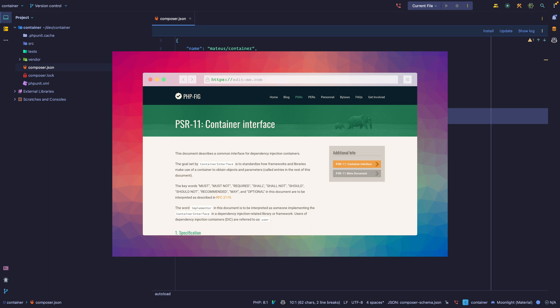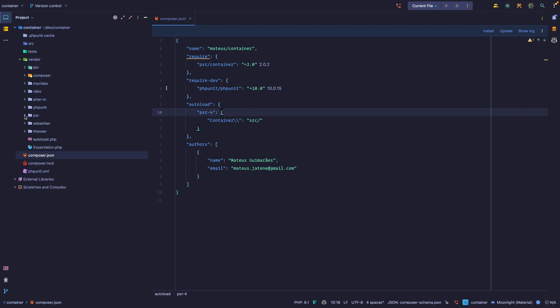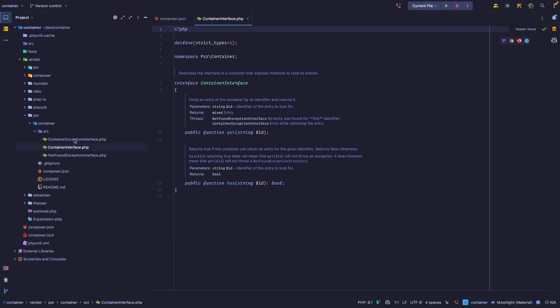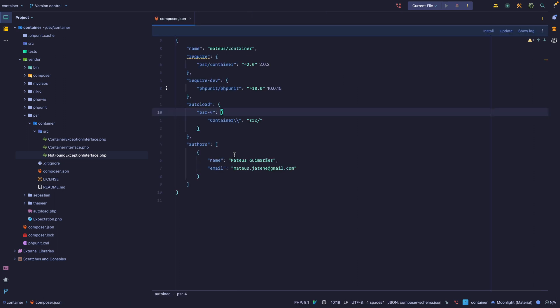The PSR-11 interface is very simple. It has a ContainerInterface with a `get` and a `has` method, a ContainerExceptionInterface as a generic exception, and a NotFoundException interface which you throw when the container is not able to resolve a dependency. I have PSR-4 autoloading set up for the source folder and the test directory set up for PHPUnit.